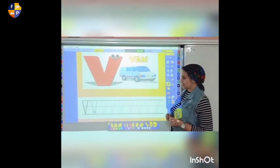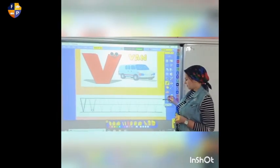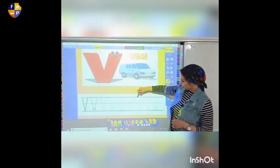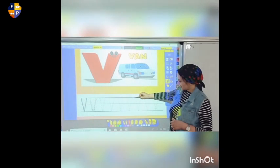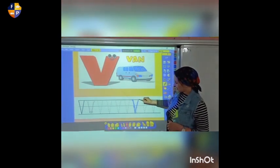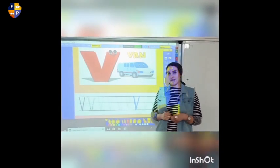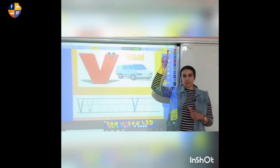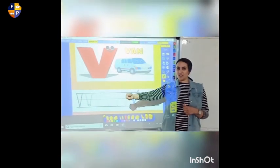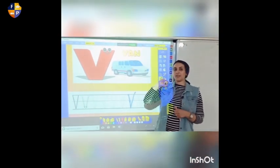Okay, let's see how we write the letter V. First of all, how many lines do we have here? I have three lines. We're going to write the uppercase V. Put a pencil on the first line, and make a slash down, then make a slash up. Very nice. I love it — it's very easy.